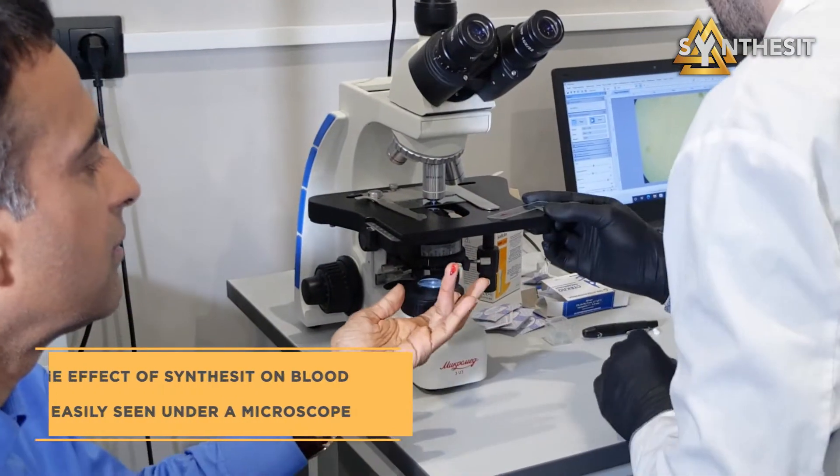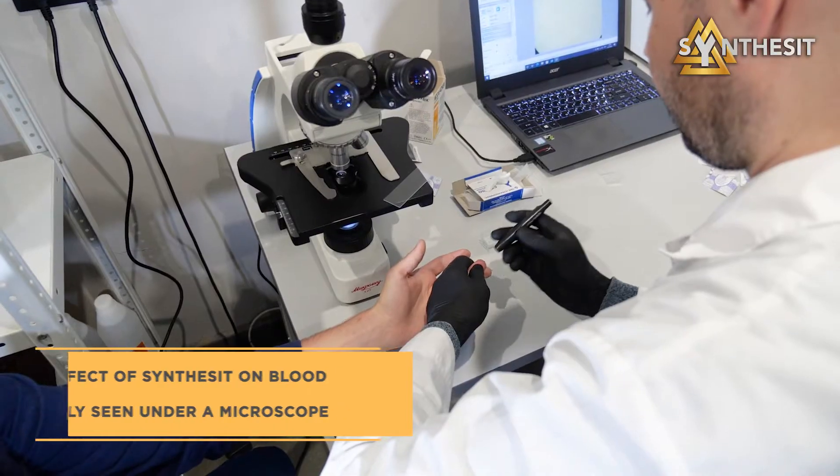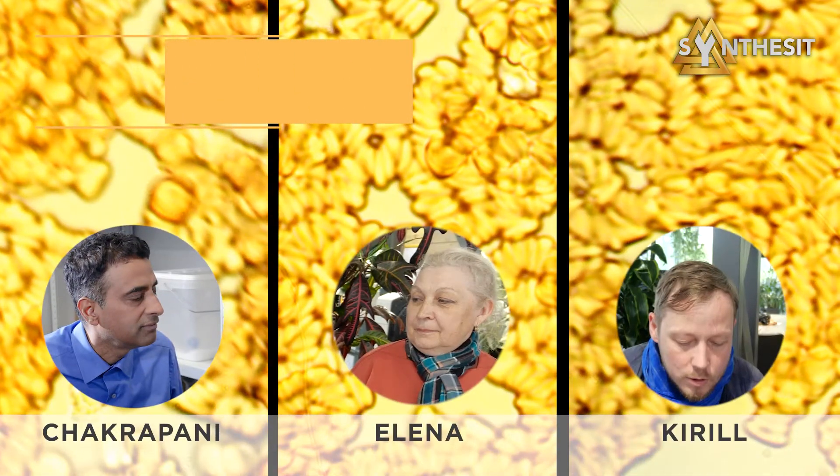This is a regular microscope that allows us to see blood cells — erythrocytes — which carry oxygen to body tissues and organs. First, Chakrapani and his family had a look at their blood samples before synthesis intake under a microscope. All three samples showed the same: clumped red blood cells and thick blood.